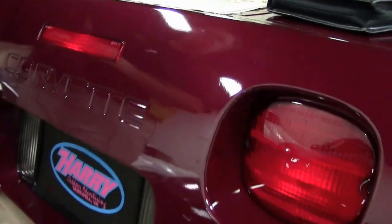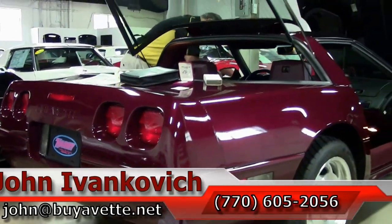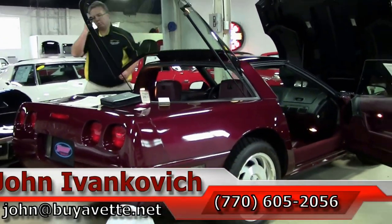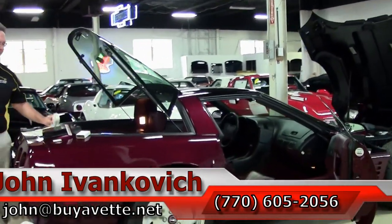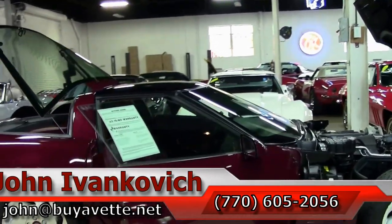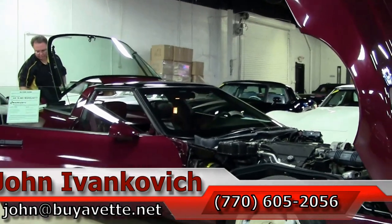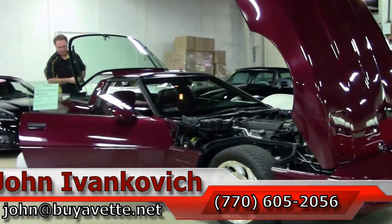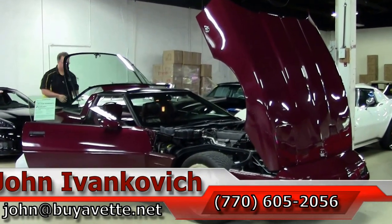As you all know, we do get some of these nice lower-mileage cars. If you are looking for one for a collection, give me a call at 770-605-2056, or email john@buyavet.net. If you'd like to know more about this or our hundreds of Corvettes, I also have them with miles on them if you're looking for one to take out on the road and drive and enjoy. Again, 770-605-2056.